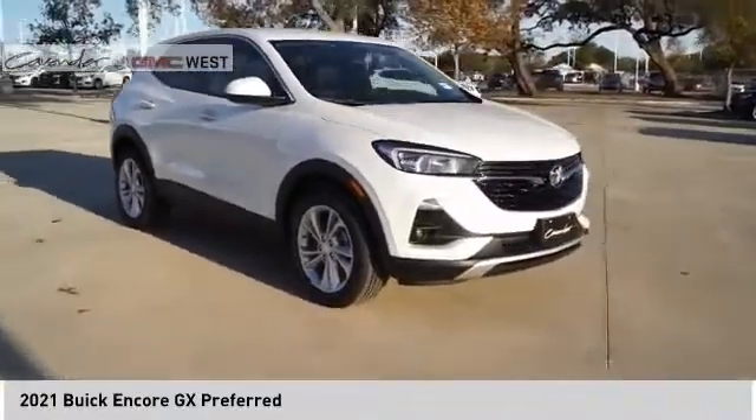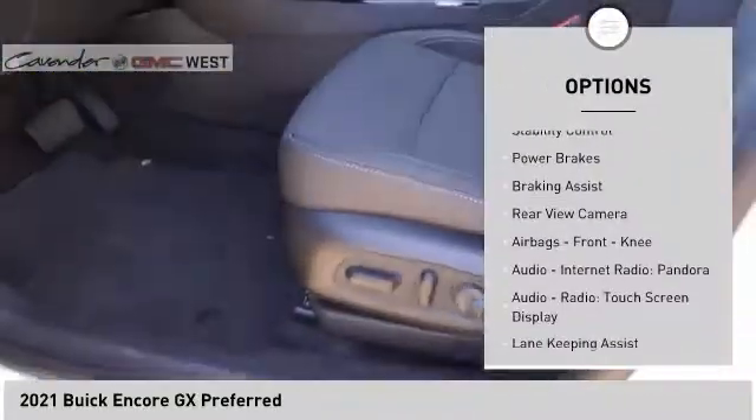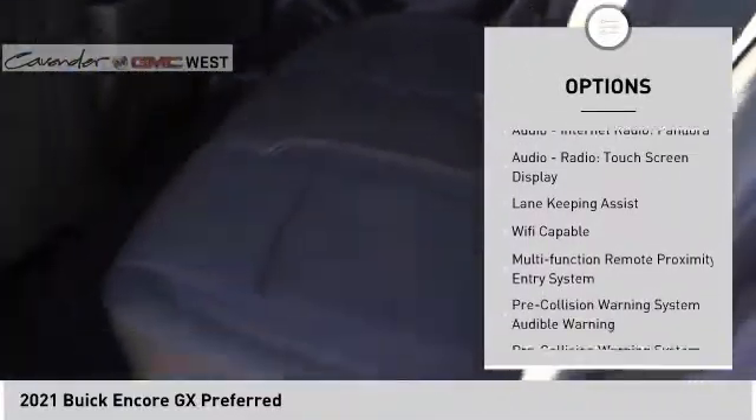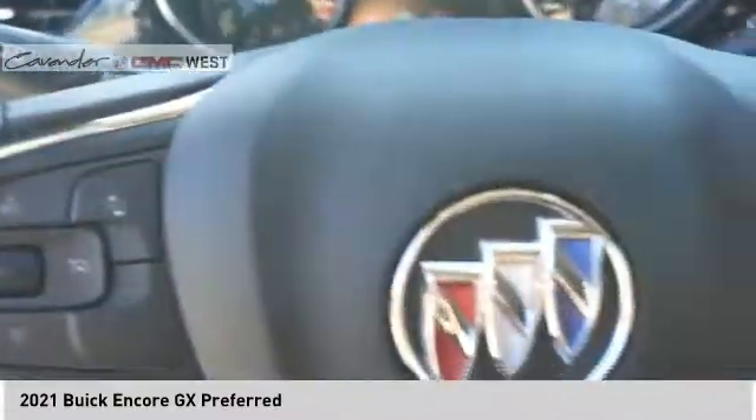Here are some of this vehicle's great options: power windows with safety reverse, active grille shutters, traction control, stability control, power brakes, braking assist, rear view camera, airbags, front knee airbag, audio, internet radio, Pandora audio, radio, and touchscreen display. Your new ride is just a phone call away.